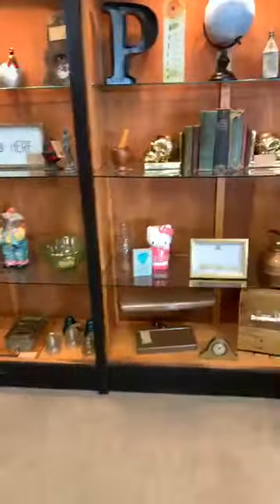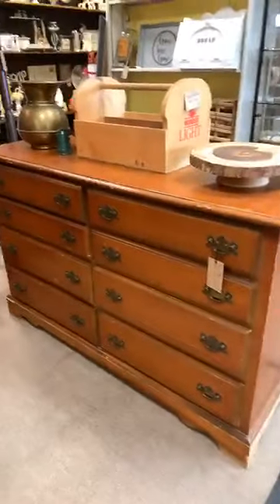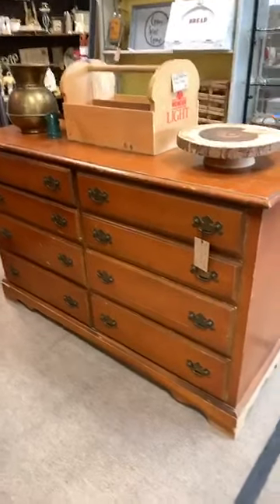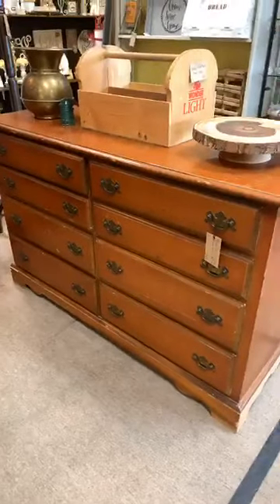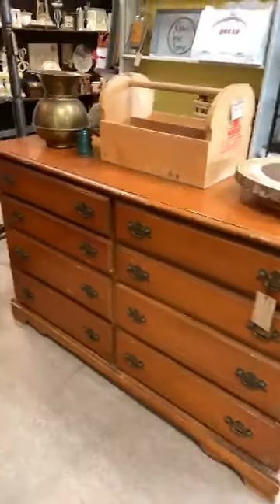I'll take it up front and put your name on it. Are you going to stop by tomorrow? Oh, by the way, that little chest right there — ten drawer or eight drawer chest — just came in. It's only $45. It's a project piece, but paint that thing up and it's absolutely beautiful.